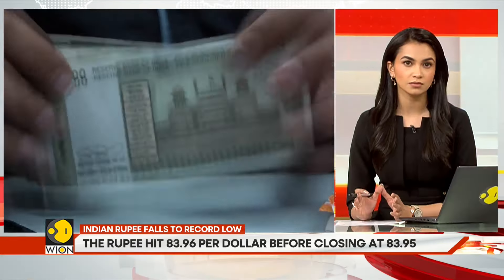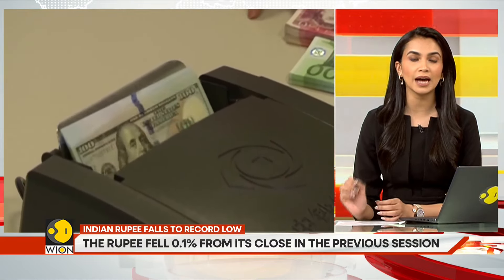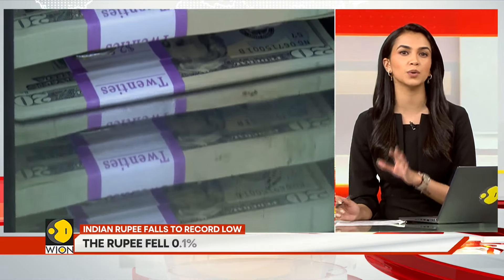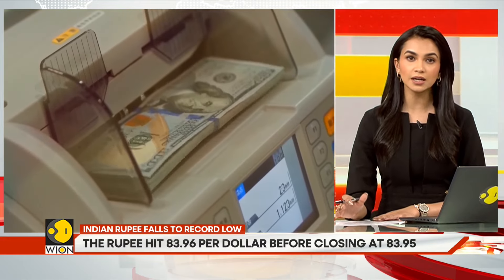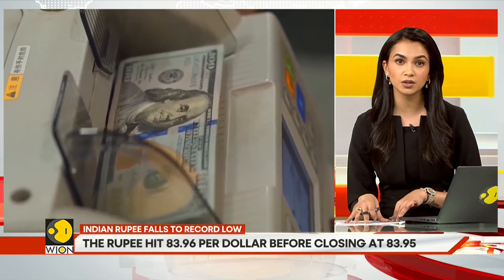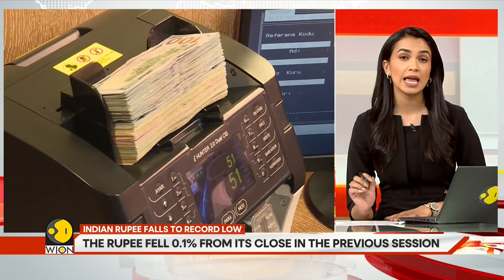We mean a fall in its ability to buy the US dollar. Today you need to spend 83.95 Indian rupees to buy a US dollar. Not too long ago, you could buy a US dollar for 83.8 Indian rupees. If the rupee continues falling, you would need to spend an even higher amount to buy the dollar. Earlier, the $100 product you could buy for 8,380 rupees — you will now have to spend 8,390 rupees for it.